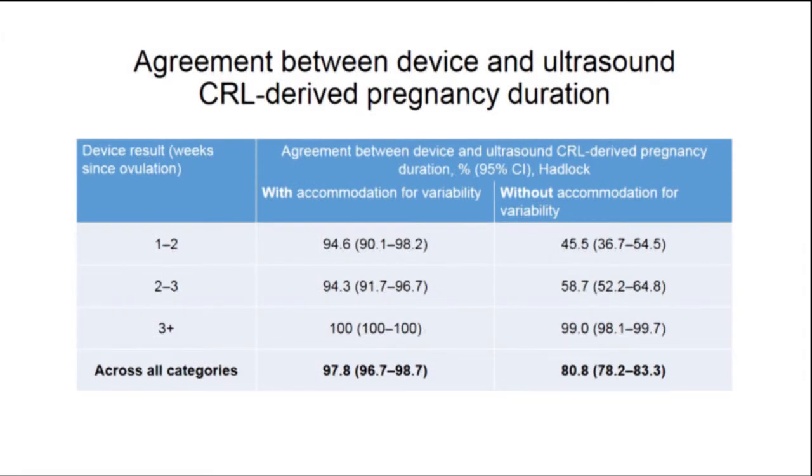If we don't include bias, what we see is a very distinct skew in the results, especially without accommodation for variability, such that the agreement in the 1 to 2 weeks category is very low and it's much higher in the 3 plus weeks category. This is because a lot of the data is incorrectly classified because of this bias.